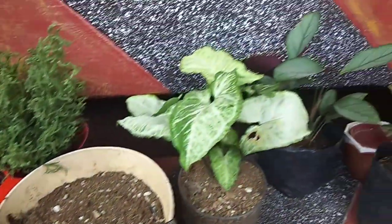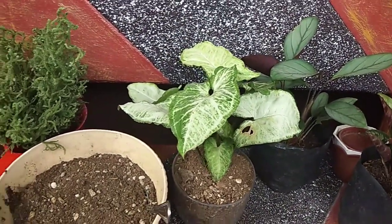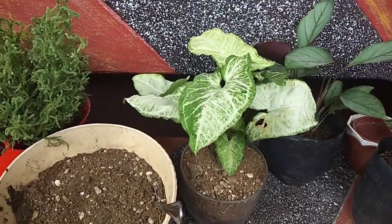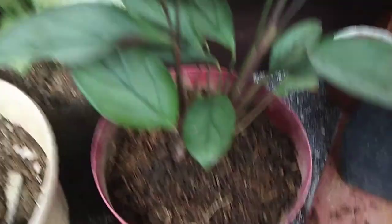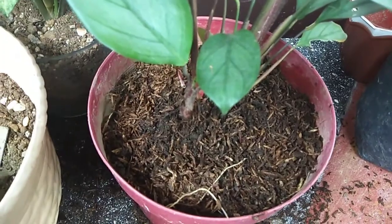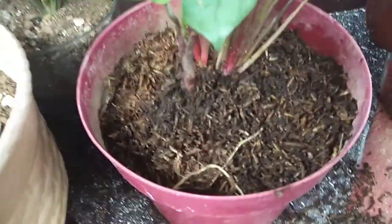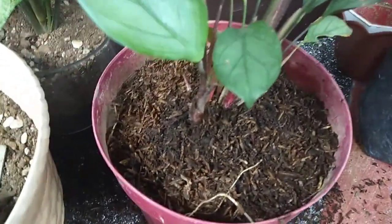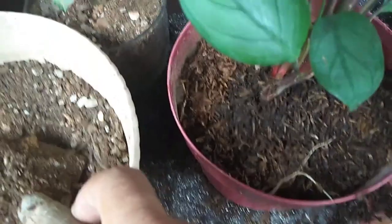Gamitin na lang po natin ng mga organic fertilizer o kung meron kayong artificial fertilizer, pwede po yun. Ito naman yung silver variety. Hindi na natin kailangan alisin yung lupa niya kasi maganda naman yung ginamit — meron siyang rice hull, raw rice hull, at may coconut coir.